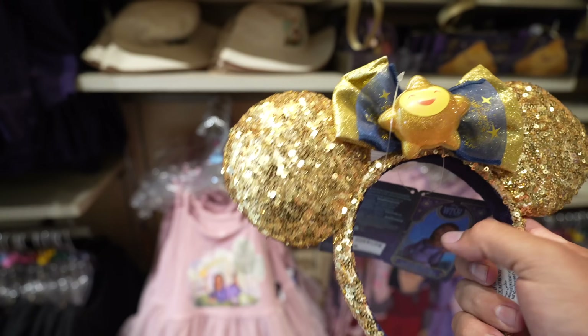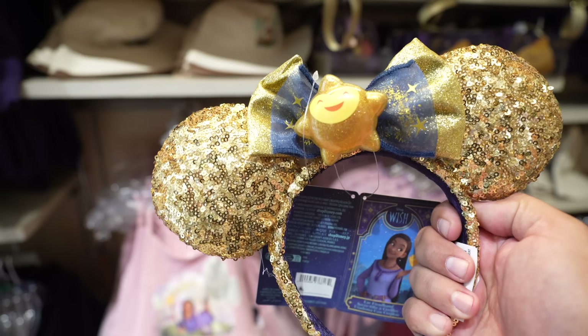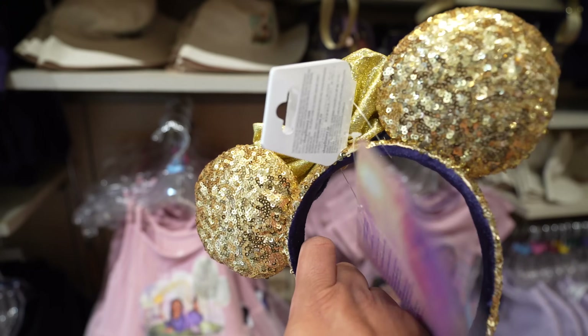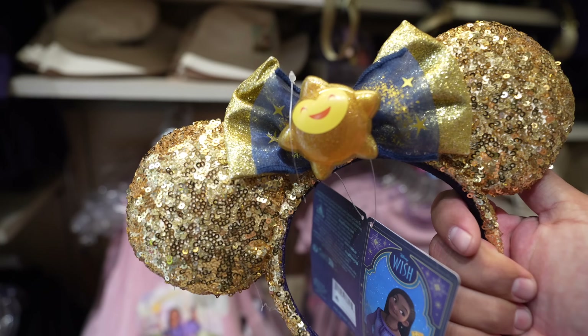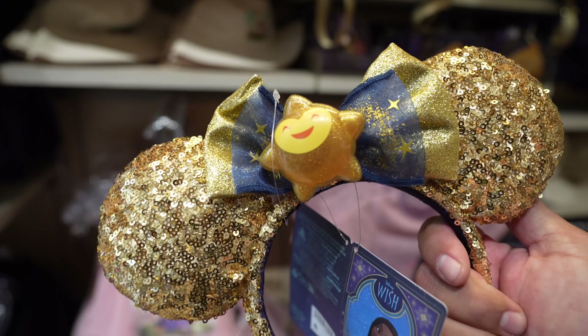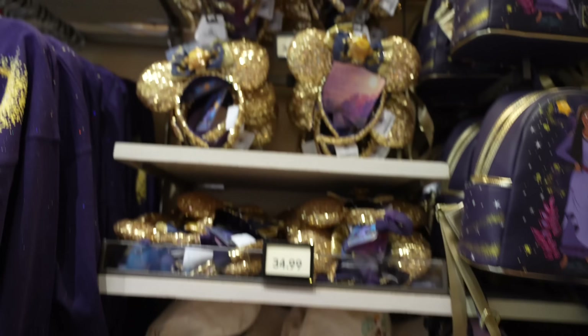Back to the ears — we're in the Wish section. I'm not the biggest fan of this merchandise, and I've never seen the movie nor do I plan on watching it, but they do have a pair of ears here. They're made pretty well — the ears are not flimsy — and the little star on them is pretty cool. These are $34.99.